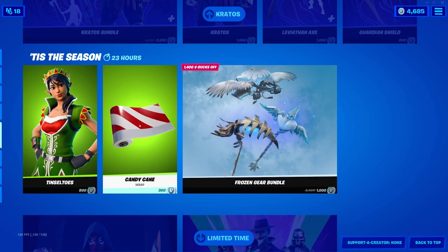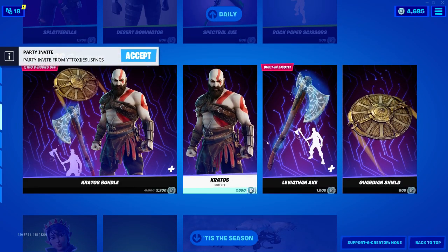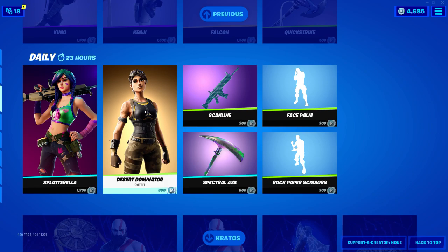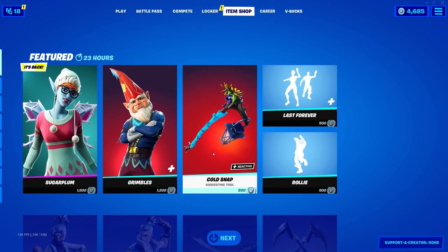We have some Christmas stuff — this is the season, pretty cool. Then we have the creator stuff and some new outfits and classic ones returning, pretty cool honestly. There are so many item shops now.